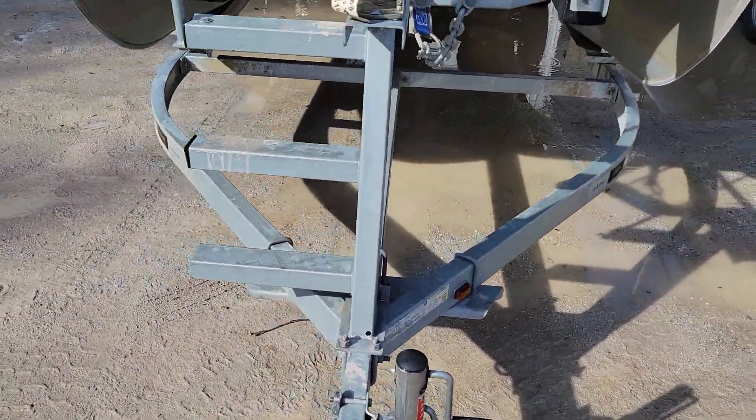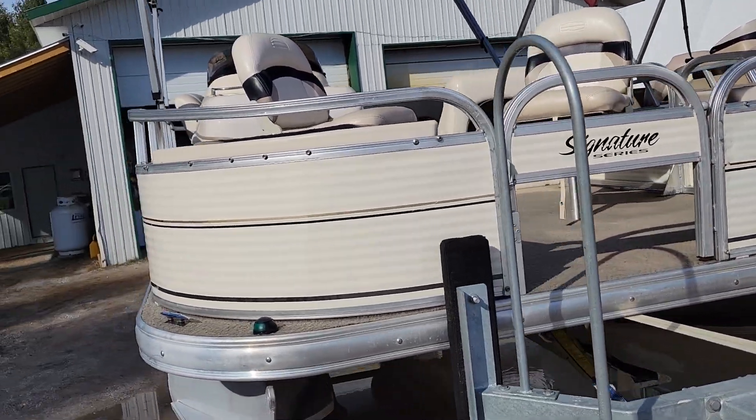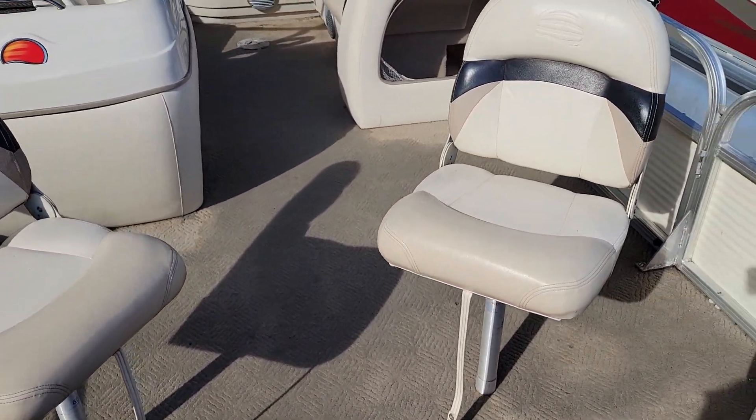Let's go up top and take a look at what this boat has to offer. This is a Signature Series, so that's usually a little bit of a higher-end model than a normal pontoon boat. It's got two fishing seats in the front that actually do pop out if you don't need them.